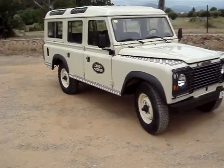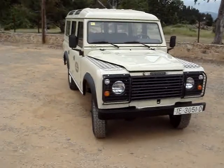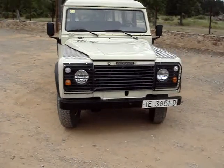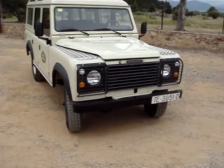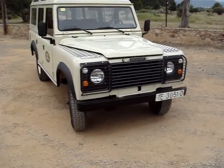If we pan around the vehicle, you can see that we've restored, as usual, brand new mirrors. Our whole Defender look front end with new light cappings, brand new halogen lights, brand new indicators, side lights, and new grille.